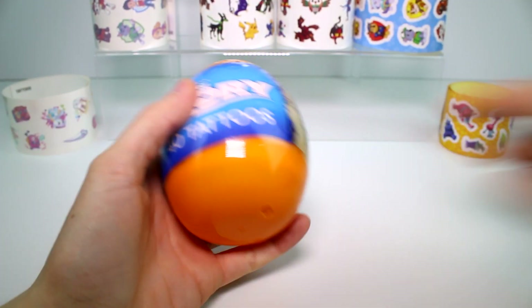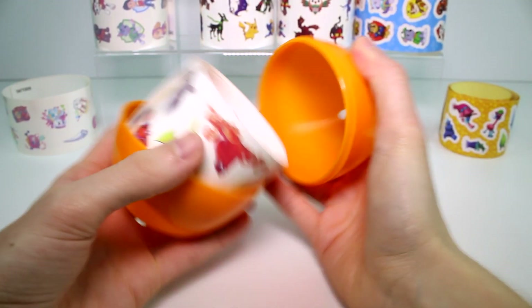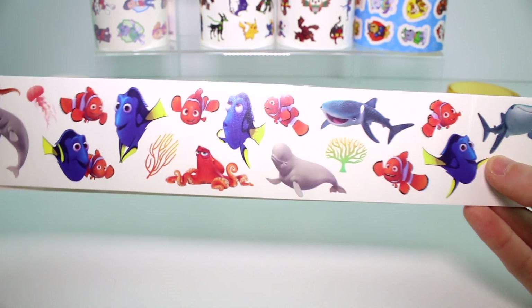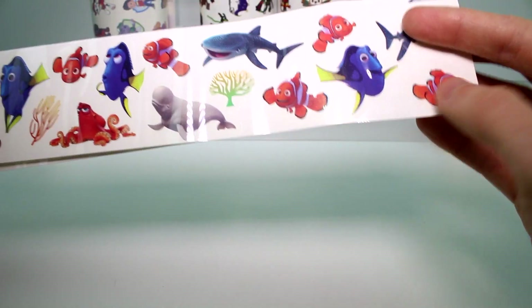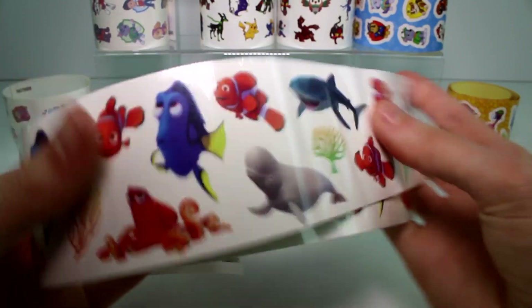We're going to open the Finding Dory tattoos. I love Finding Dory, I want to watch that again. Oh, Hank! I love Hank, he's my favorite character. Look at all these cool ones. I love these. There's no Destiny — wait, there's Destiny. There's two Destinies actually. Nemo and Marlin are on here too. And then there's two sheets, and you can get coral, seaweed, and there's even a jellyfish — a little squishy. Awesome.